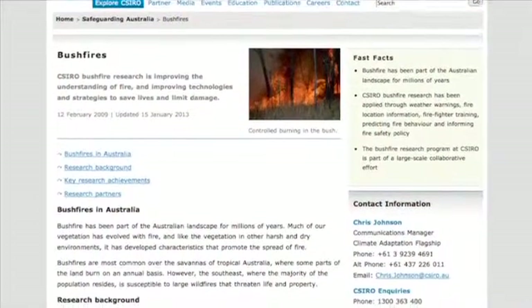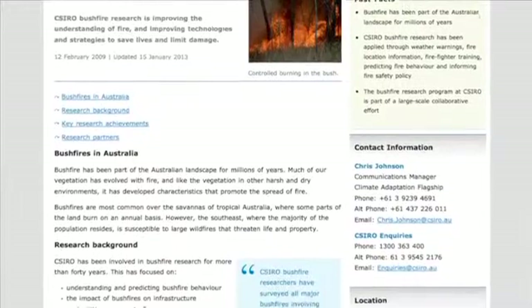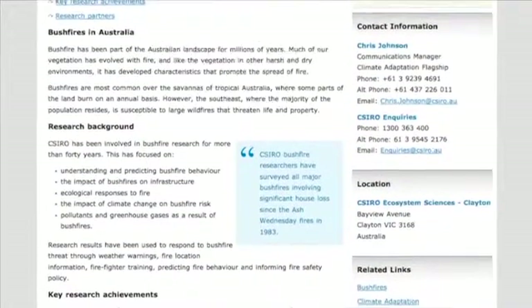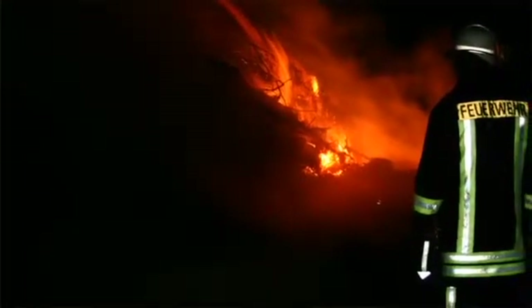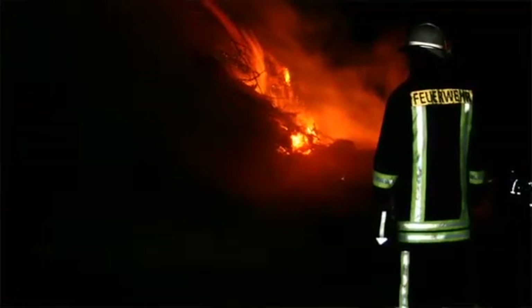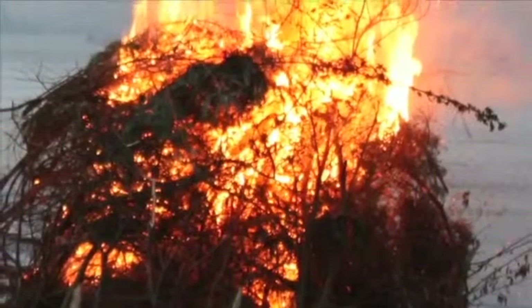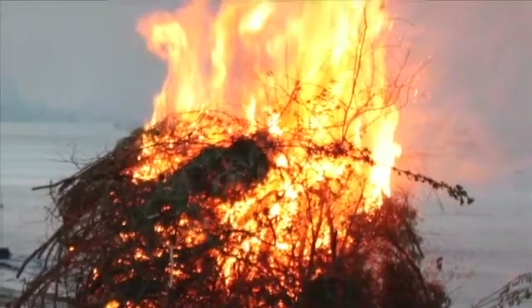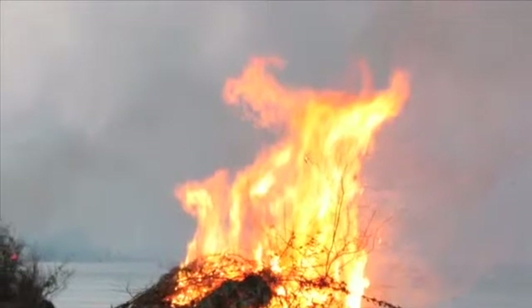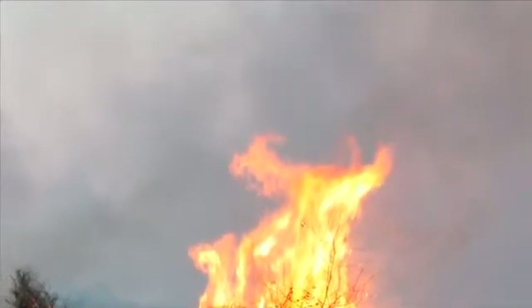You've mentioned in a previous CSIRO article that it's actually ember attacks rather than direct contact with flames that causes the greatest damage to homes throughout Australia, but also that ember attack is the easiest thing to counter with design elements. Can you elaborate? Ember attack is certainly the most prolific attack mechanism. It's a combination of fine debris blowing in the wind — both unburned and burning — landing on and around your structure. It can enter through small gaps and ignite the interior or a cavity space, or build up on horizontal projections and attack your house as small flame sources.